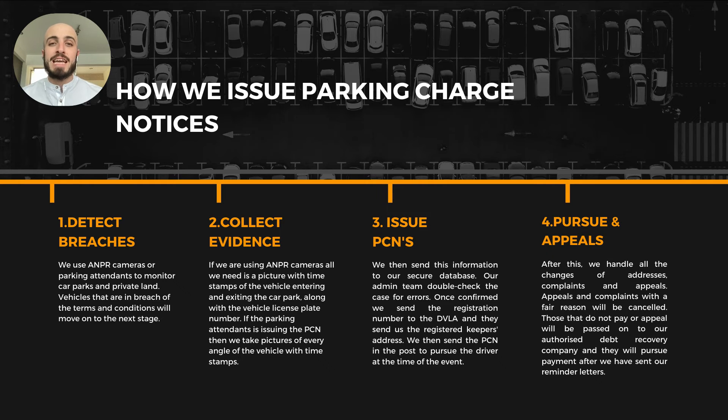So how do we issue parking charge notices? First, we detect breaches — if we're using ANPR cameras or parking attendants, we have a list of approved vehicles that are allowed to park there. Any non-approved vehicles, or for example if you have pay-display and they haven't paid for the required time or haven't paid at all, we can detect that as a breach and issue a parking charge notice.